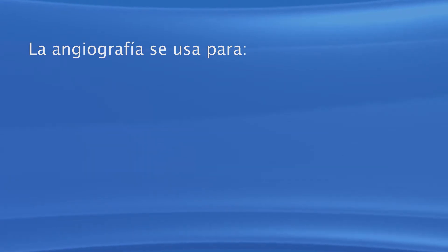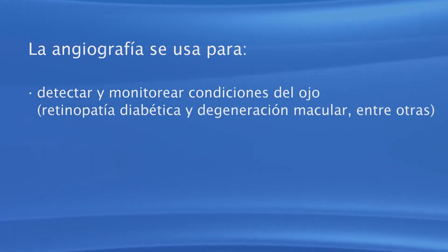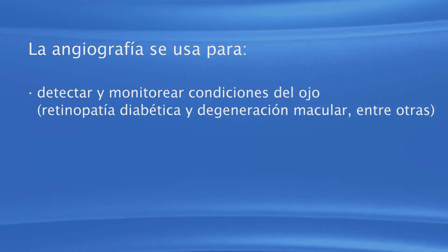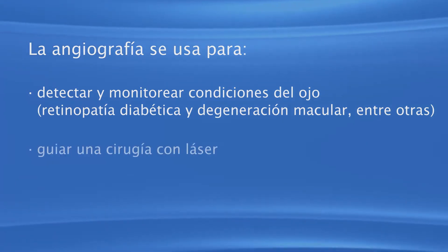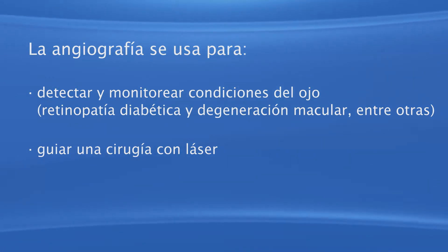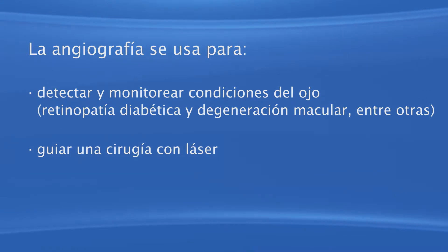Los oftalmólogos utilizan la angiografía para detectar y monitorear ciertas condiciones del ojo, tales como la retinopatía diabética y la degeneración macular, entre otras. Si va a tener una cirugía láser en la retina, la angiografía también ayuda al oftalmólogo a guiar el rayo láser con mayor precisión.